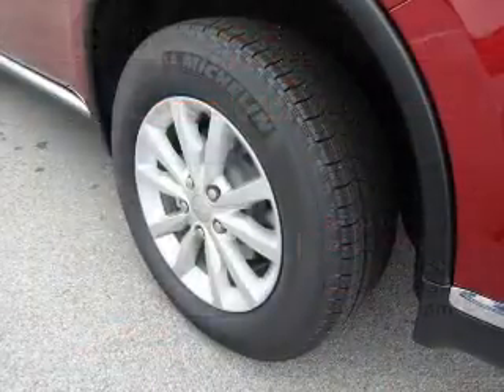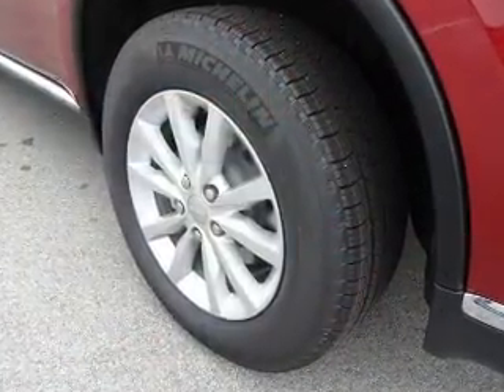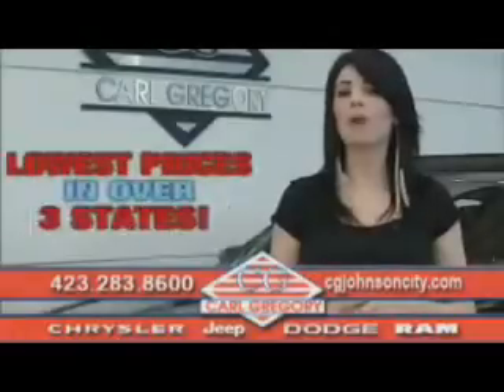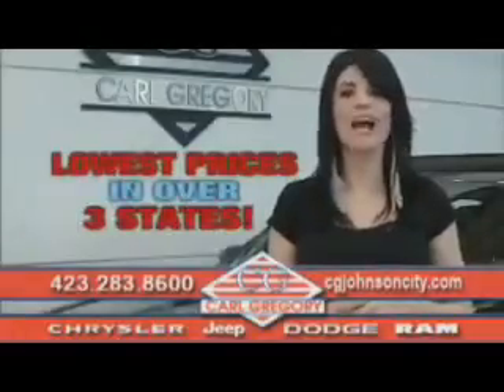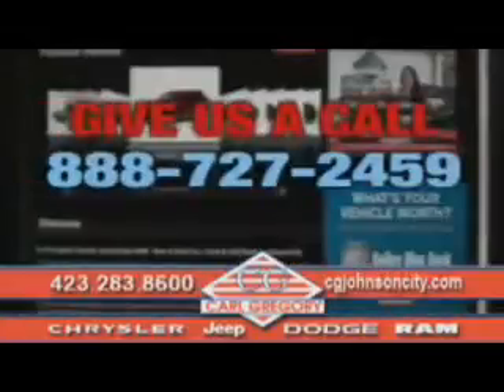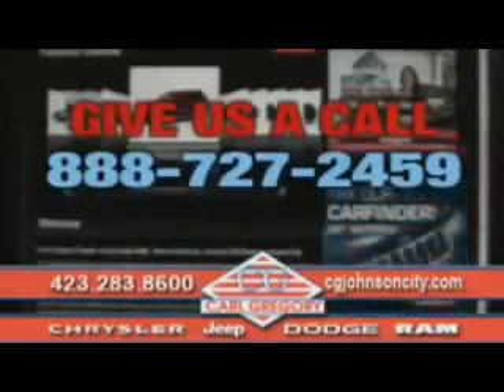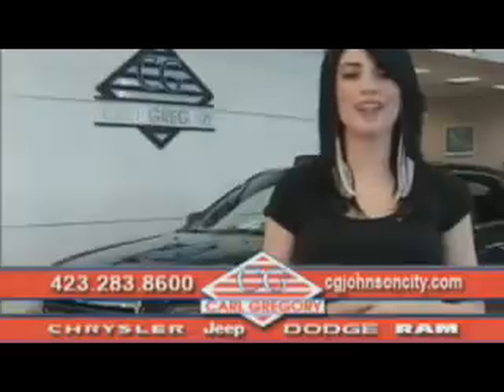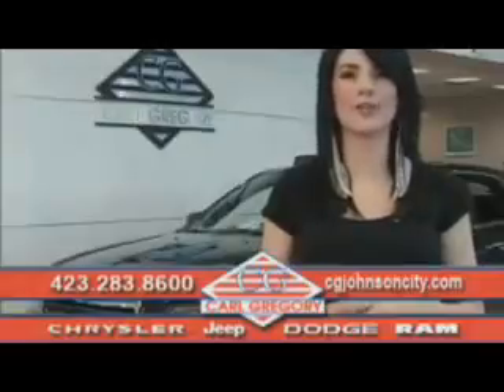Great quality at a great price. Call or click to contact us today. By browsing our website, you'll find over a thousand vehicles at our lowest prices in over three states. Email us or just give us a call at 888-727-2459. Thank you for shopping on CGJohnsonCity.com — we look forward to earning your business.